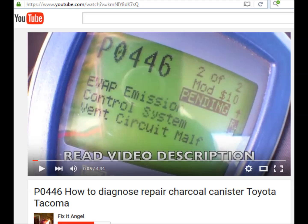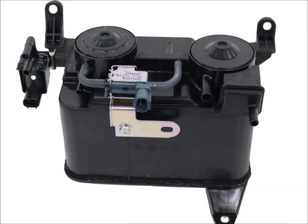P0446 means Evaporative Emission Control System Vent Control Malfunction. This points to the charcoal canister. The new canister is currently $244.95 on Amazon.com, so I was hoping for a cheap and easy fix. You might be able to get just the valves for about $50 each, but they aren't necessarily the problem.